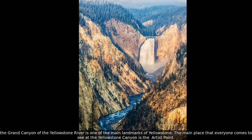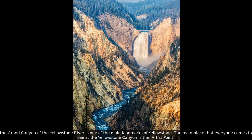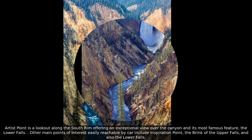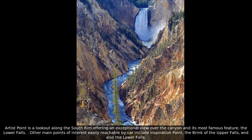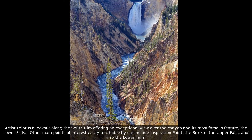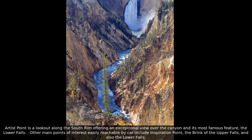The Grand Canyon of the Yellowstone River is one of the main landmarks of Yellowstone. The main place that everyone comes to see at the Yellowstone Canyon is Artist Point, a lookout along the south rim offering an exceptional view over the canyon and its most famous feature, the Lower Falls. Other main points of interest easily reachable by car include Inspiration Point, the brink of the Upper Falls, and also the Lower Falls.